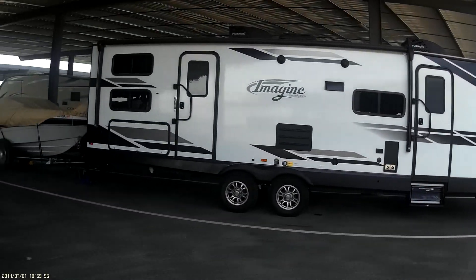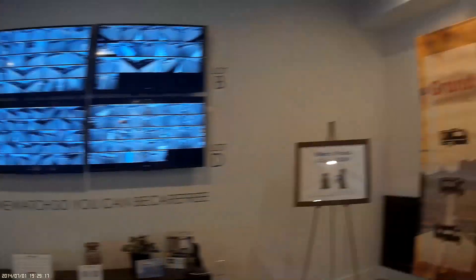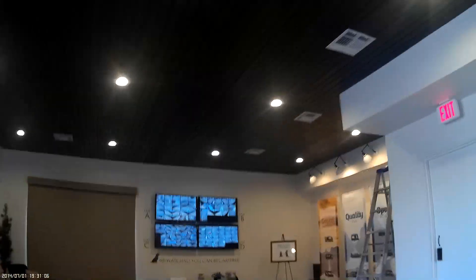This is Carefree RV Storage — technically not in Carefree, Arizona, we're actually south of Chandler. Look at all the cameras — lots of security. The staff here are really, really helpful and wonderful. We're going to show you a few more things. There it is, Carefree Covered RV Storage. The staff have been absolutely wonderful. It's a facility where you come in, it's nice and cool. It ain't cheap, but I see it as well worth it.